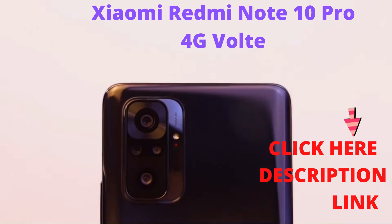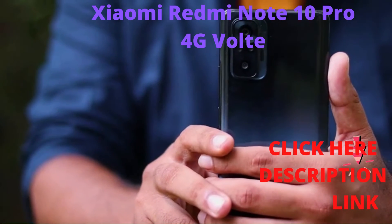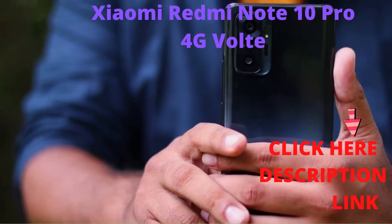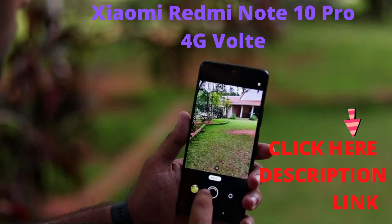The quad-camera setup at the back provides a great camera experience. The back has one 64MP main rear camera with an 8MP ultrawide, 5MP telemacro, and a portrait lens. The 16MP front camera ensures great selfies.